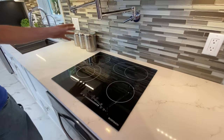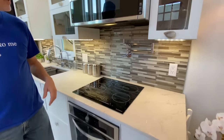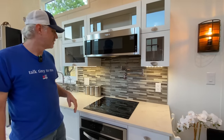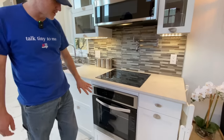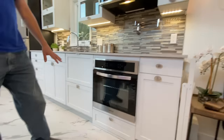We've got the four burner cooktop here with a pot filler — that's a unique feature that we haven't ever done before, but the customer has always wanted a pot filler over her stove, so that's what we did. She got one. And then an electric oven with the drawer underneath.